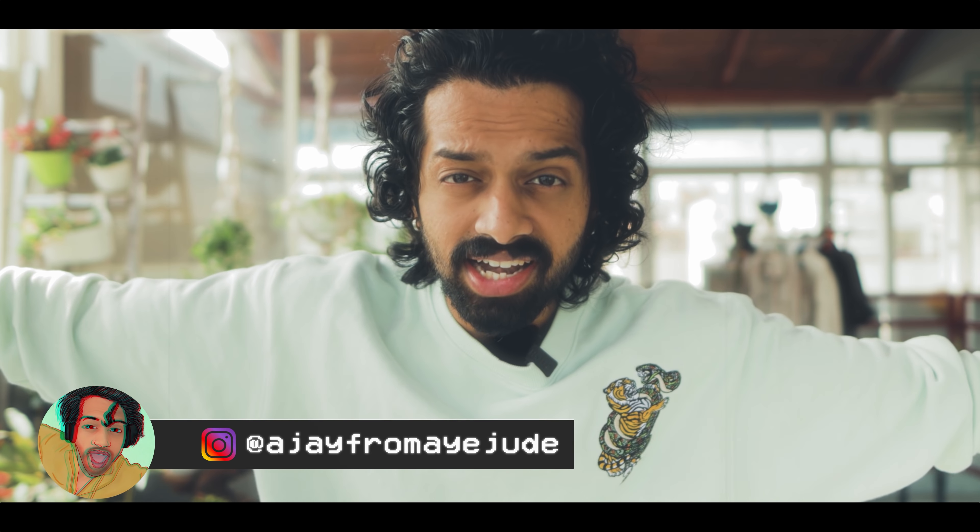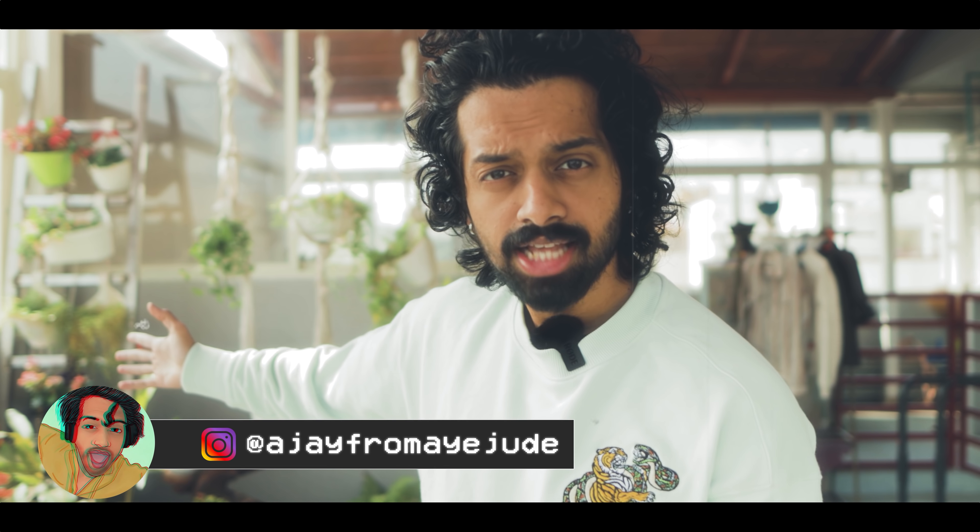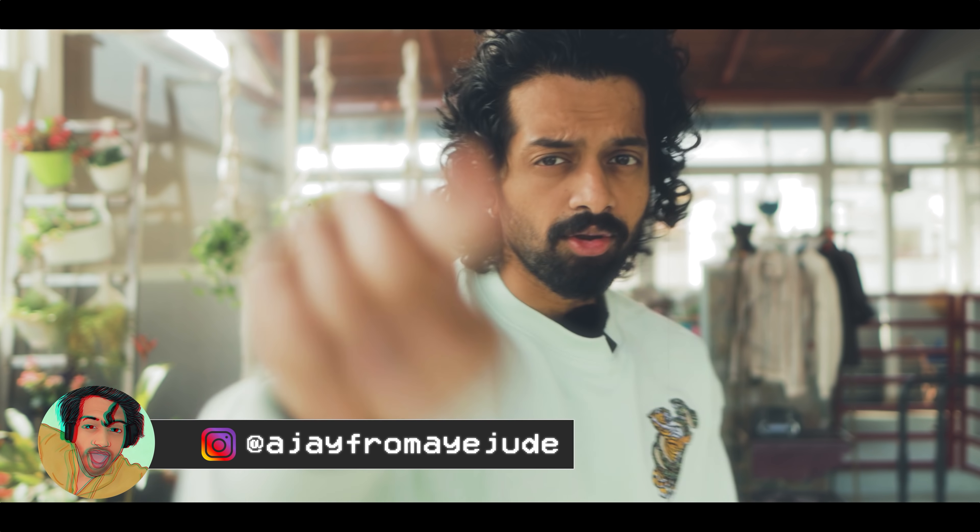So without any further ado, we will directly get right in. But before we get right in, if you are new to this channel, welcome to Aye Jude. Aye Jude's channel is on fitness, fashion, lifestyle-related tips, tricks, and hacks that we discuss in the most entertaining and fun-loving manner. So if you are a fun-loving person, consider subscribing so that whenever I upload, you will be notified. Let's go.